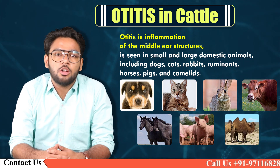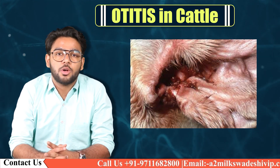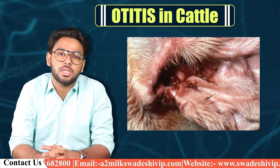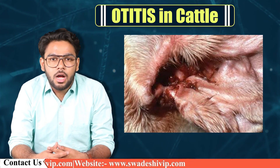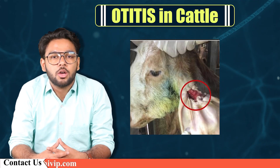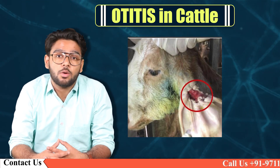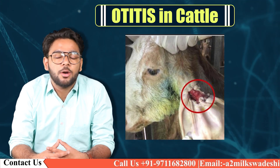It can be unilateral or bilateral and can affect cattle of all ages. Although typically sporadic, outbreaks are possible in herds. Otitis media usually results from extension of infection from the external ear canal through the tympanic membrane, or from migration of pharyngeal microorganisms through the auditory tube. Occasionally, infection extends from the inner ear to the middle ear or reaches the middle ear by the hematogenous route.